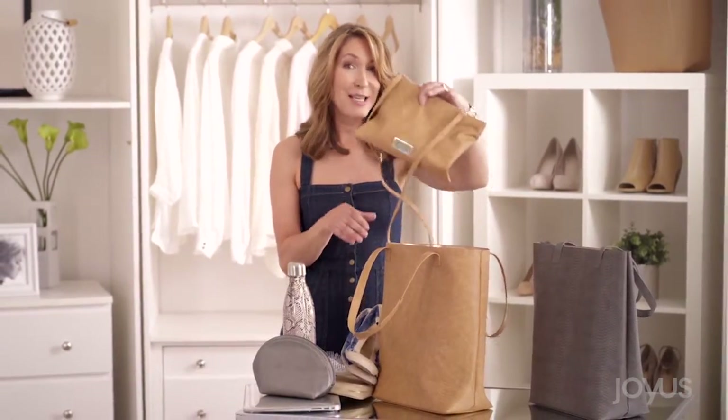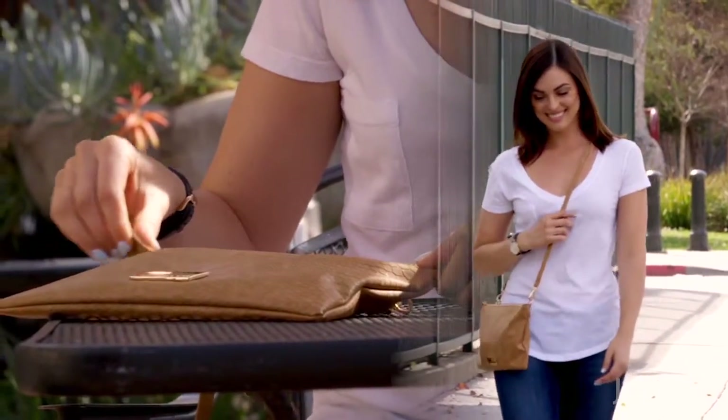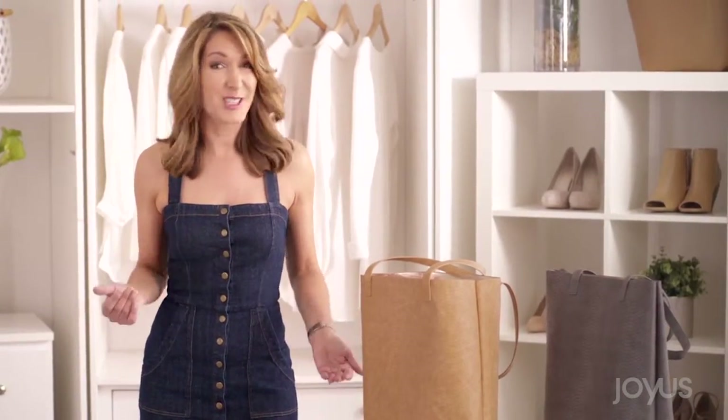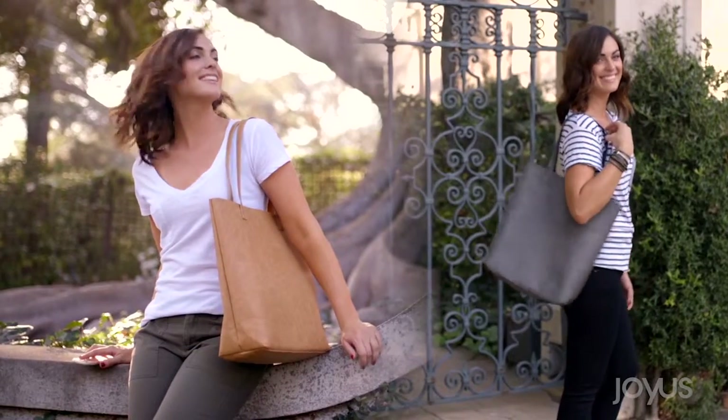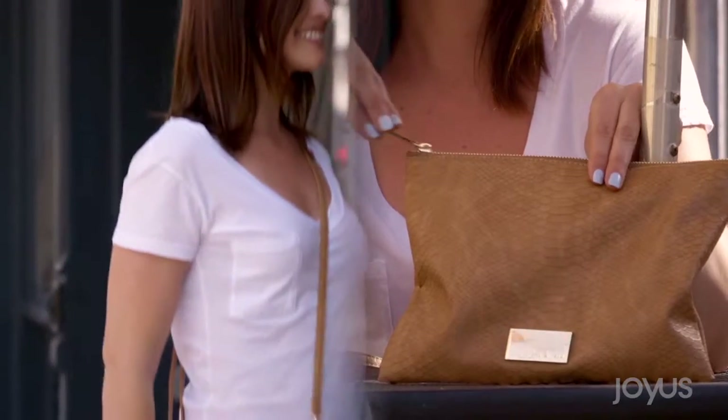And it has a mini crossbody for when you don't need to carry all your extras. This bag is also great for travel, which is why I scooped it up — because it's the perfect carry-on for the plane, and then when you get to your destination, just pop out that crossbody and go.